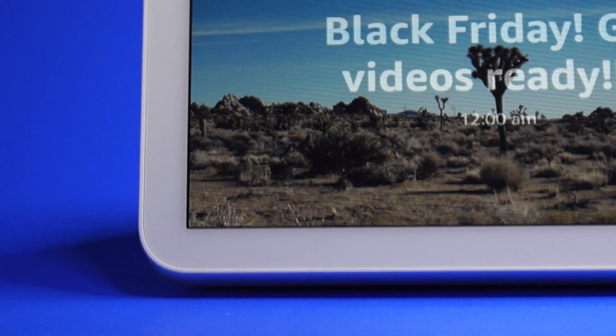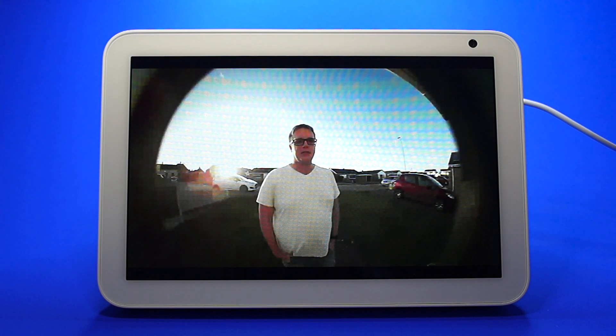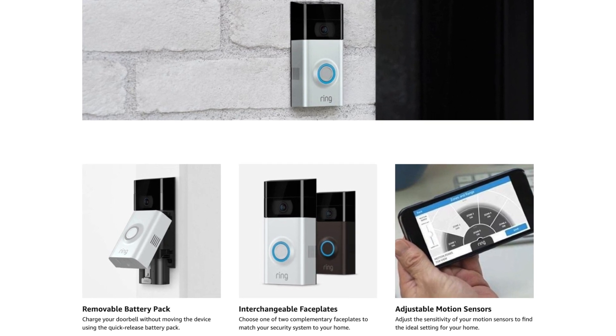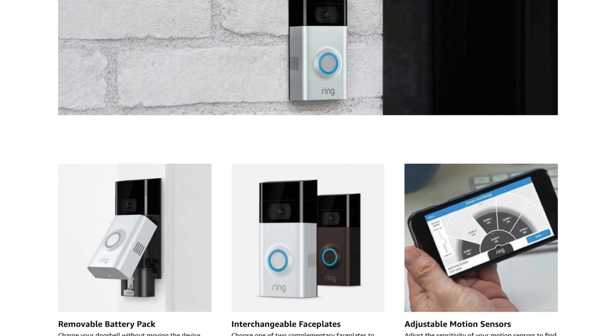The sound quality isn't perfect but it does the job. This is what it sounds like when somebody's talking to your doorbell and you're listening through your Echo Show. And this is what the person can hear when you're talking to your doorbell from your Echo Show. It's great if you want to check who's at the door before answering it.